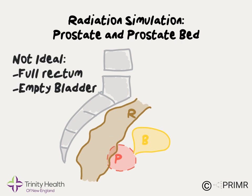Under not ideal circumstances, the rectum is full and the bladder is empty. A rectum full of stool will bulge into and press against the prostate gland, or even push into the prostate bed. A completely empty bladder will deflate and sit atop the prostate like an empty balloon, or even pull inside the prostate bed. In this scenario, the rectum and the bladder are both getting more radiation dose than is necessary, which can increase the risk of side effects.